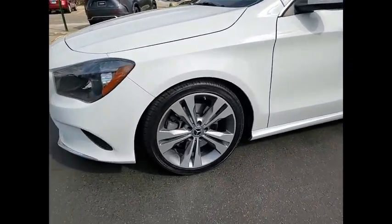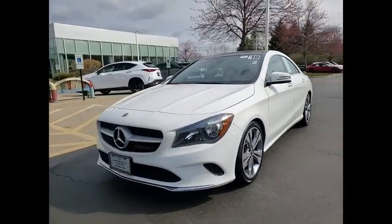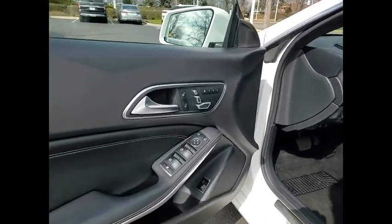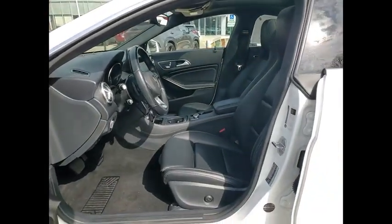Power windows with safety reverse, emergency braking preparation, stability control, daytime running lights, braking assist, rear fog light, power brakes, ambient lighting, traction control, driver attention alert system.